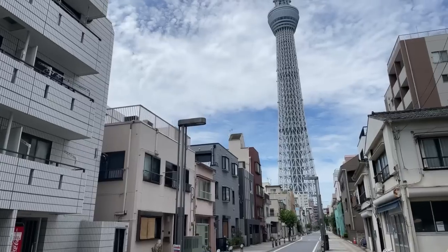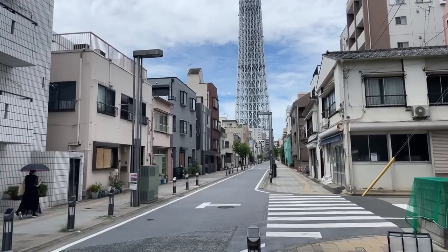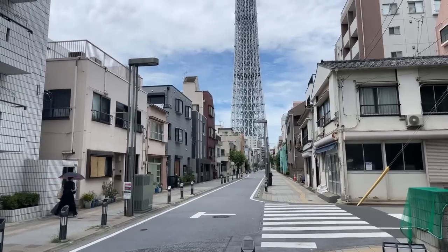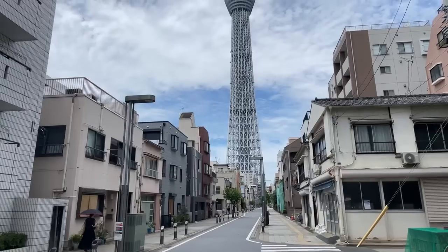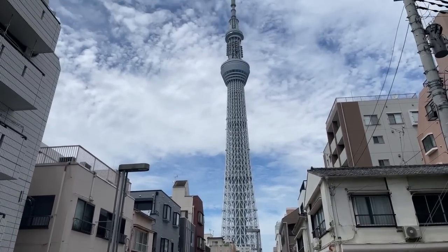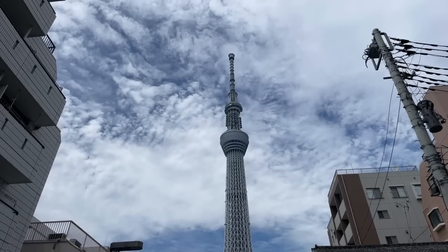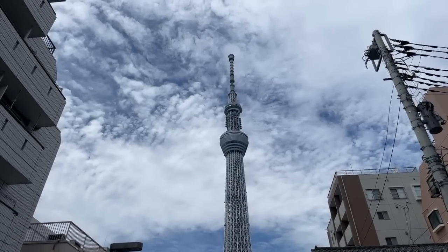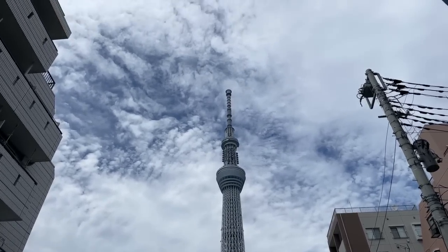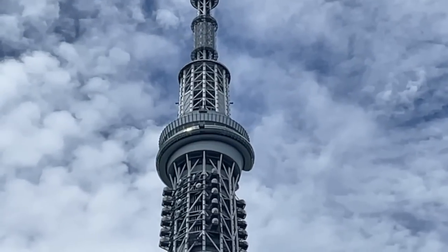Hello everybody, welcome to the Tokyo Sky Tree, or at least a very close avenue that leads straight to the Tokyo Sky Tree called Tower View Avenue. It's a beautiful day and you can see in front of us the Tokyo Sky Tree looking pretty good with that blue sky. I've been taking a time lapse up there.